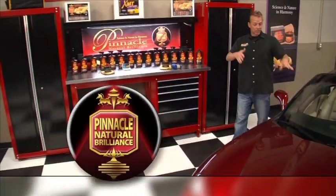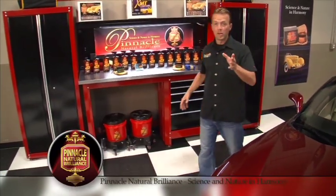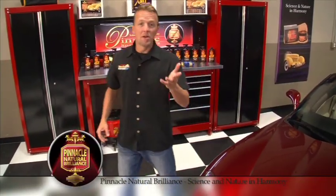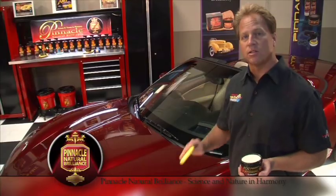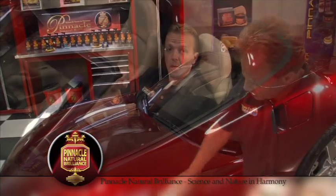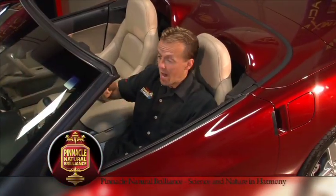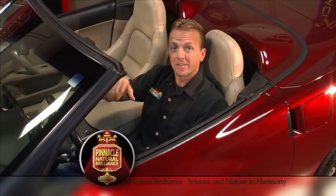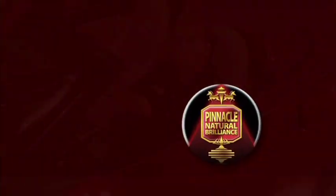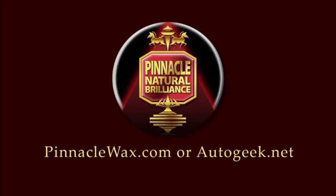The best-looking cars on the road deserve only the best when it comes to car care. Pinnacle Natural Brilliance — Pinnacle Sovereign Pace Wax is all natural and uses ivory carnauba wax to create a sizzling shine. Pinnacle literally has a product for every square inch of your car. Check out PinnacleWax.com or AutoGeek.net.